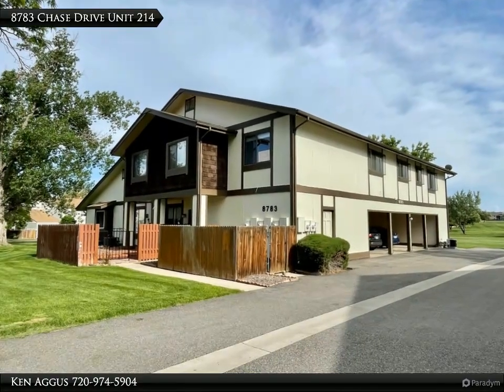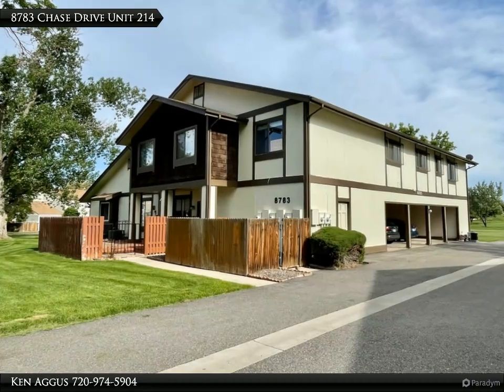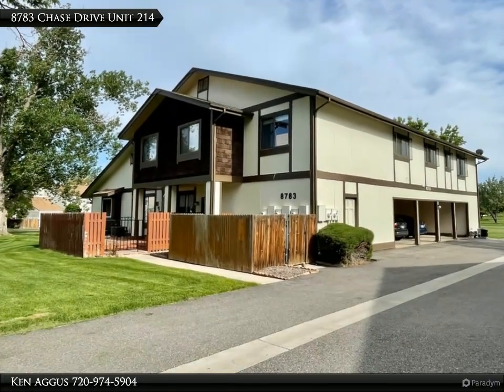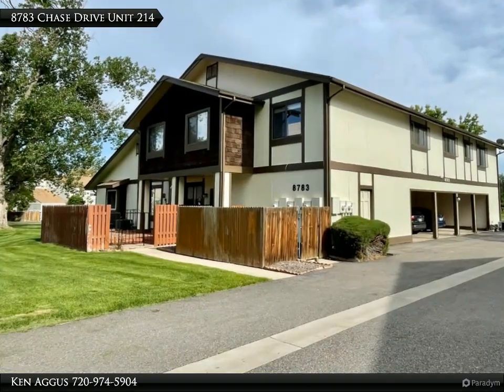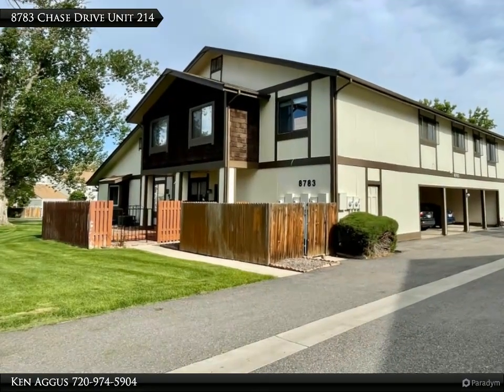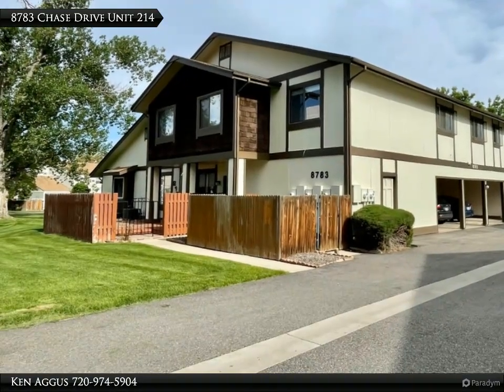Welcome to 8783 Chase Drive, unit number 214, a wonderful three-bedroom condo located in the heart of Arbor Green, Arvada, Colorado. If you're looking for a beautiful home with great amenities in a sought-after location, then this is the perfect place for you.